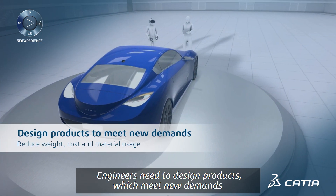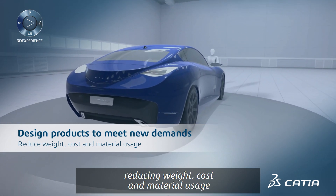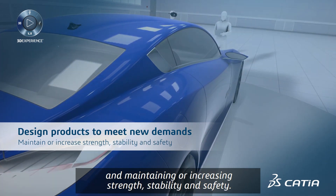Engineers need to design products which meet new demands, reducing weight, cost, and material usage, and maintaining or increasing strength, stability, and safety.